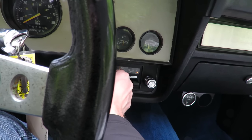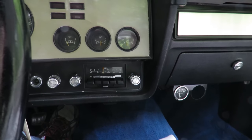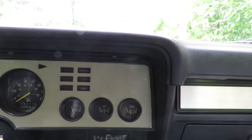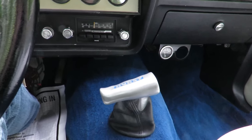You can switch from AM to FM. Very simple. Various warning lights up above. As I mentioned, this car does feature a 4-speed manual transmission.